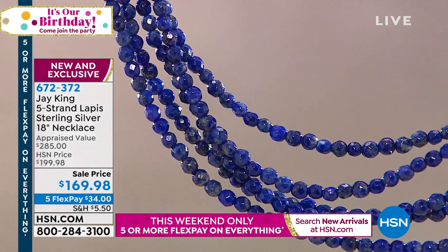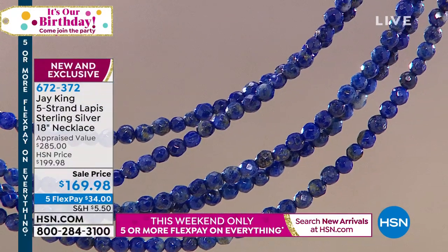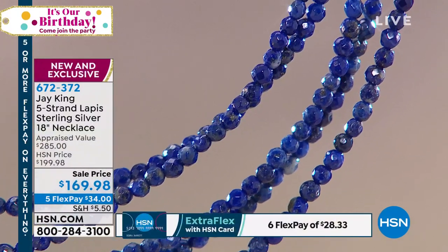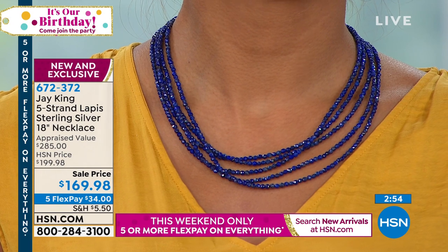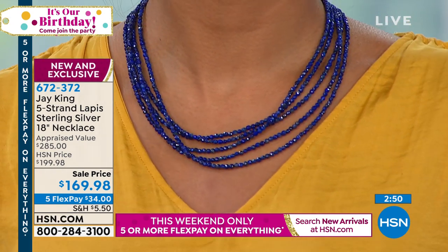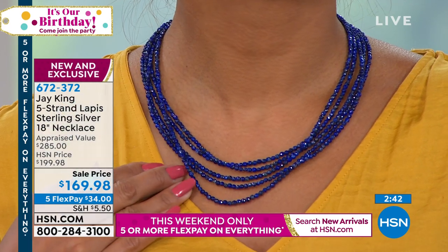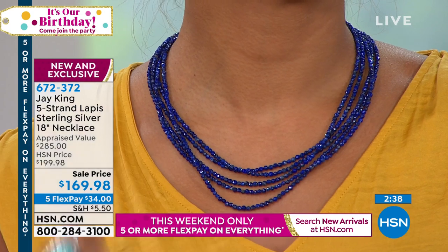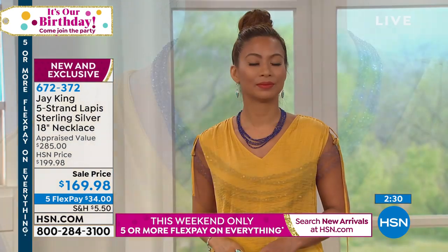The item number is 672372. It's $34 to get home. If you have an HSN card, you can get it home for $28.33. This is brand new — you heard the story of lapis. To me, it's the fascinating sparkle. You've got five strands. Think about these all these small beads — nice, nice-grade lapis, all hand-faceted. Do you know how hard it is to facet a small bead like this? There is no machine that does it. They actually have tweezers and a diamond flat lap — that's how they facet them. How labor-intensive — very labor-intensive.